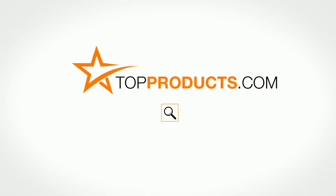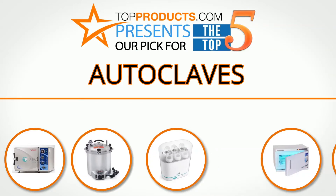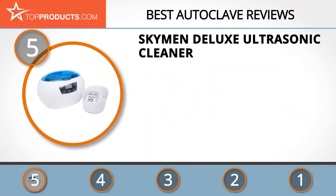TopProducts.com presents our pick for the top 5 autoclaves. For this review, we chose 5 brands known for quality autoclaves, showcasing a variety of options that are available.